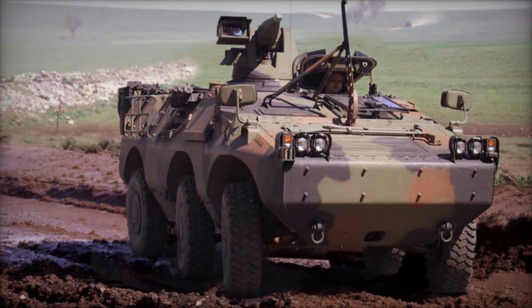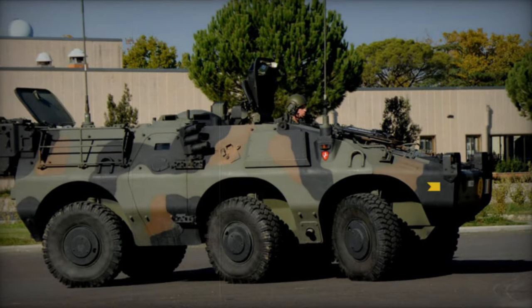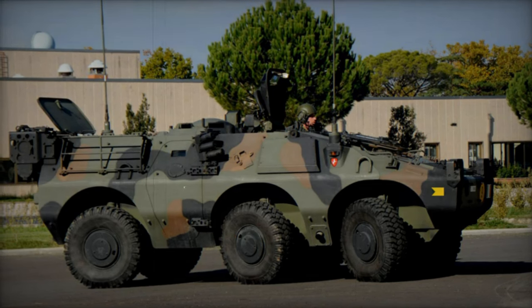Additionally, the spacious interior accommodates up to six fully equipped troops, ensuring optimal comfort and functionality during extended missions. Multiple firing ports strategically positioned throughout the vehicle further enhance situational awareness and combat readiness.